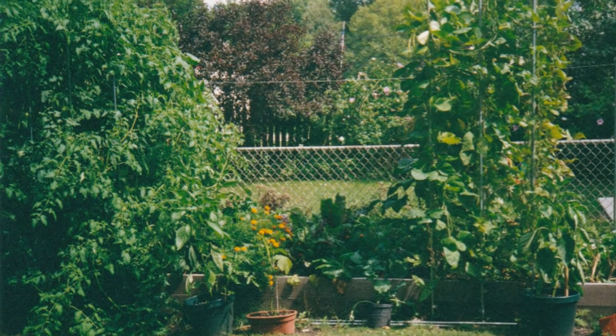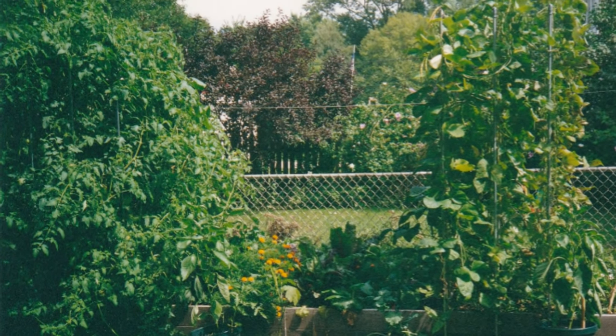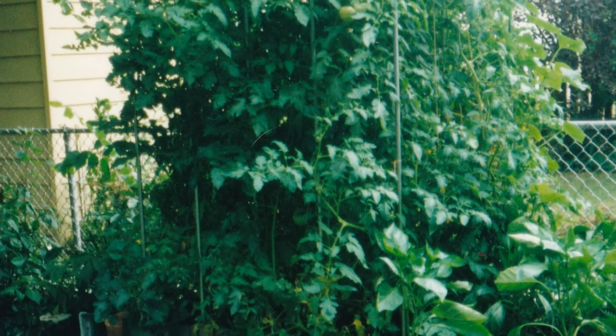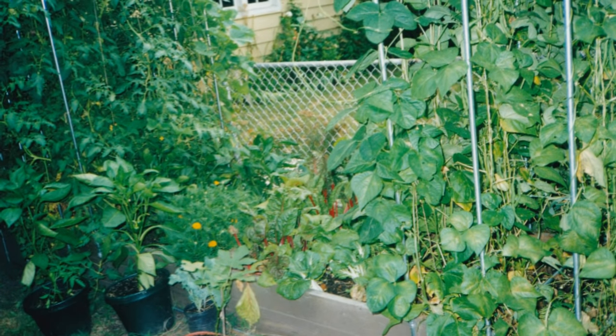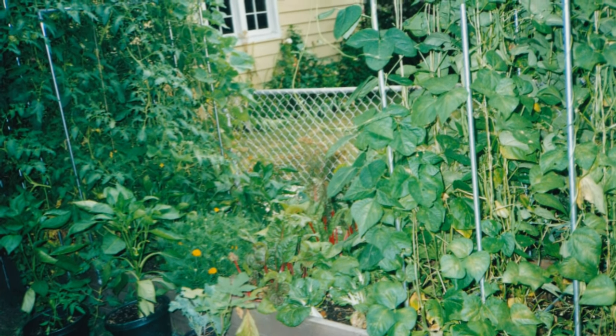But when my wife and I started our own garden in the early 90s, we didn't want to buy or rent a rototiller. Instead, we built a raised bed and filled it with compost. We never walked on the bed, and we added compost every year to the soil surface without digging it in. Using this approach, I couldn't help but notice that unlike my family's garden when I was a kid, our soil never became compacted and we never had to do much weeding.